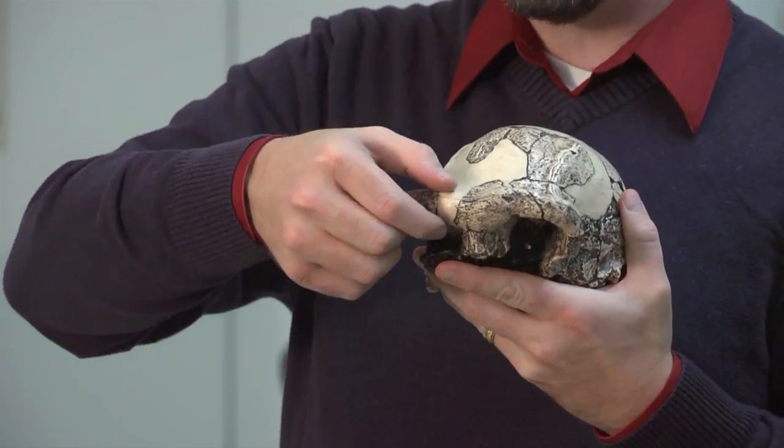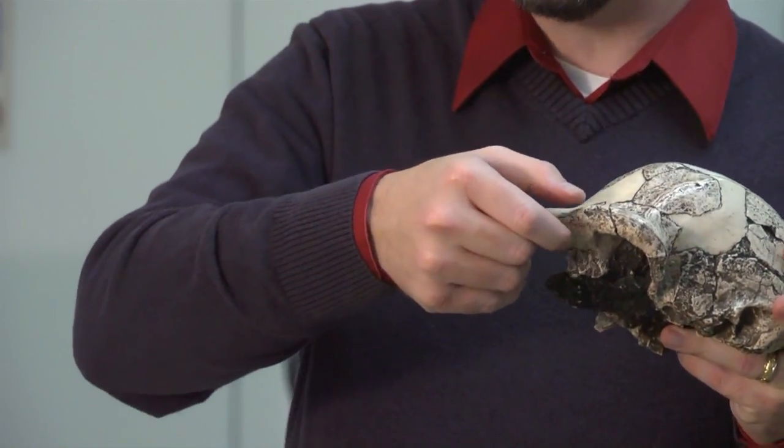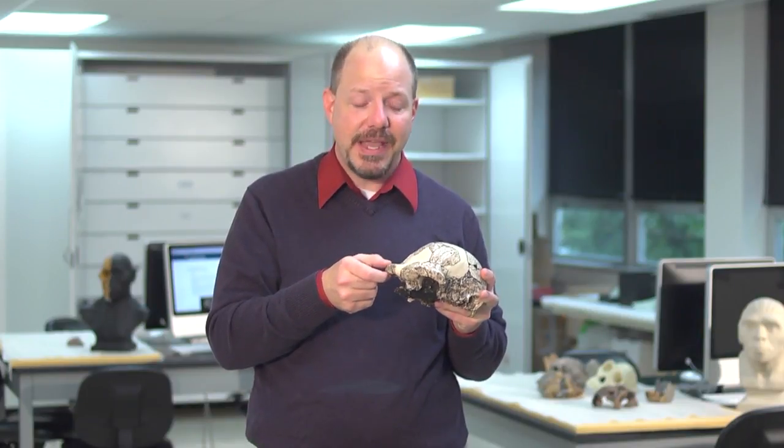We can look at this skull from Olduvai Gorge, around 1.4 million years ago, and you'll see a very thick brow ridge — nearly a centimeter thick all the way across. What's going on with that feature? This is really distinctive, and it's something that modern humans rarely have. We do see some development of the brow ridge in modern humans sometimes, especially centrally, and occasionally in some human populations today we have a brow ridge on the outside of the orbits as well.